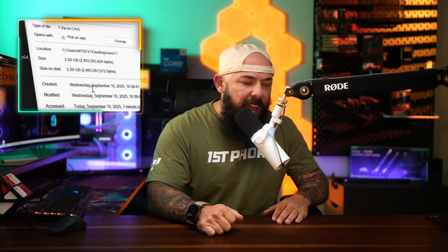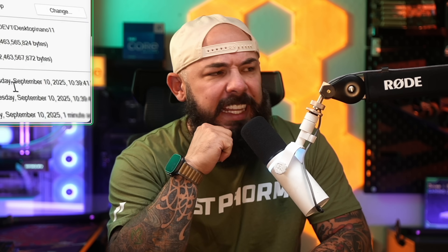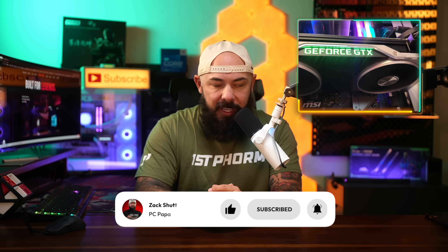Have you ever looked at your Windows installation and thought this thing is looking a little bit bloated? Well, today we're going to be kicking things off with a community build that takes Windows 11 and throws that bad boy on Ozempic. We've also got a CEO playing personal tech support, a power supply that could power a small city, and a lost and found prototype GPU from NVIDIA's past. Strap in, this is going to be a fun one.